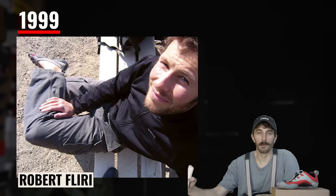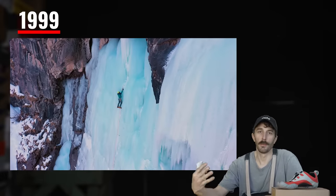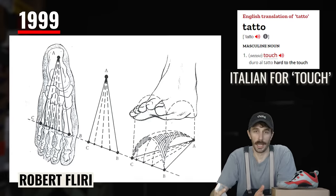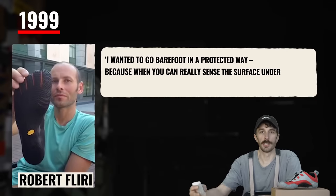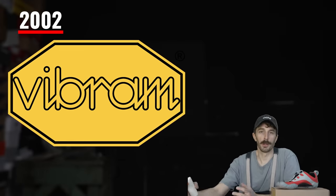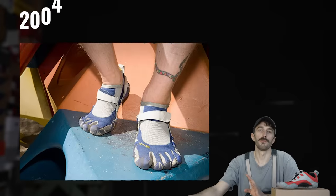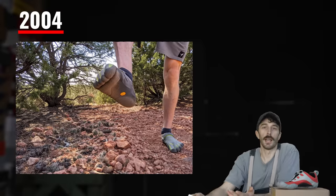It all started in 1999 when Robert Frehley, a design student and mountaineer, started developing the precursor to the Vibram Five Finger, which he called the Tato. He said: 'I wanted to go barefoot in a protected way because when you can really sense the surface under your feet, your body is able to do what it's designed for by nature.' Then in 2002, Vibram and Robert paired up and started prototyping the Vibram Five Finger shoe. In 2004, it officially launched, presented primarily to an outdoor audience.